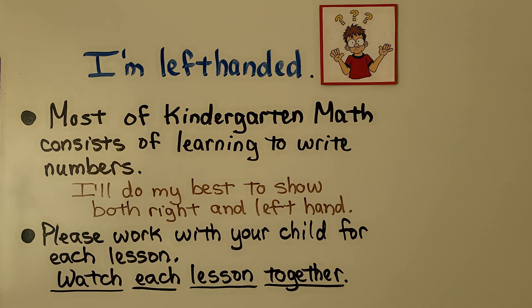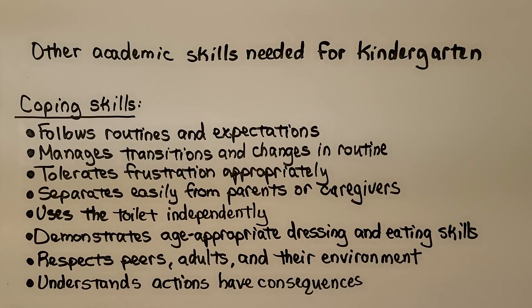I need you right-handed parents to help me out here. For the parents who are interested, there are other academic skills needed for kindergarten aside from the math ones I listed — there are coping skills.